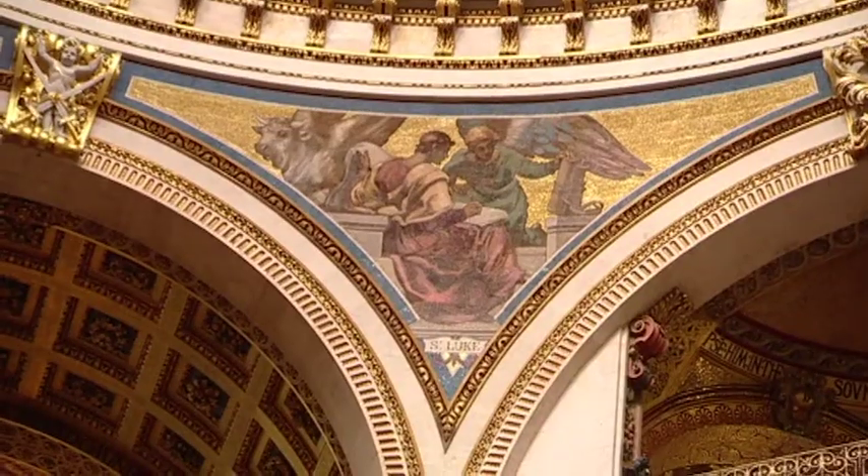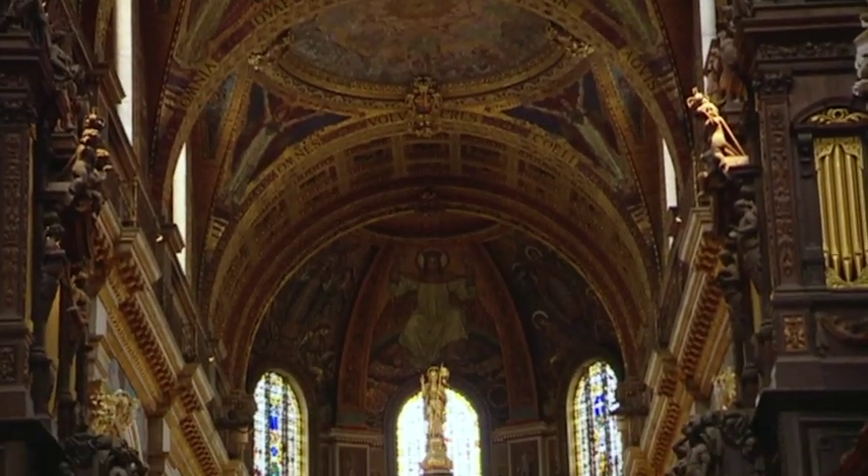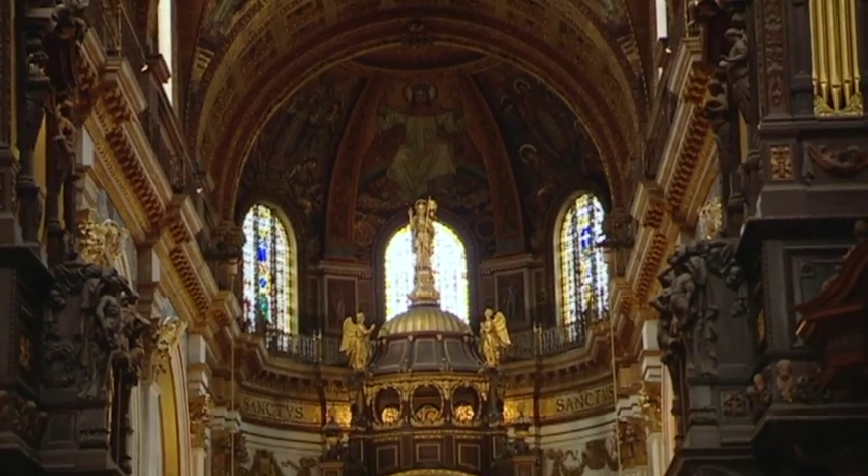The Victorians were very unhappy about the internal decoration of St Paul's. They felt the building had never been properly finished. Wren had wanted it white — in fact, all these walls were originally painted white. But the Victorians felt that the choir in particular should be more colourful.